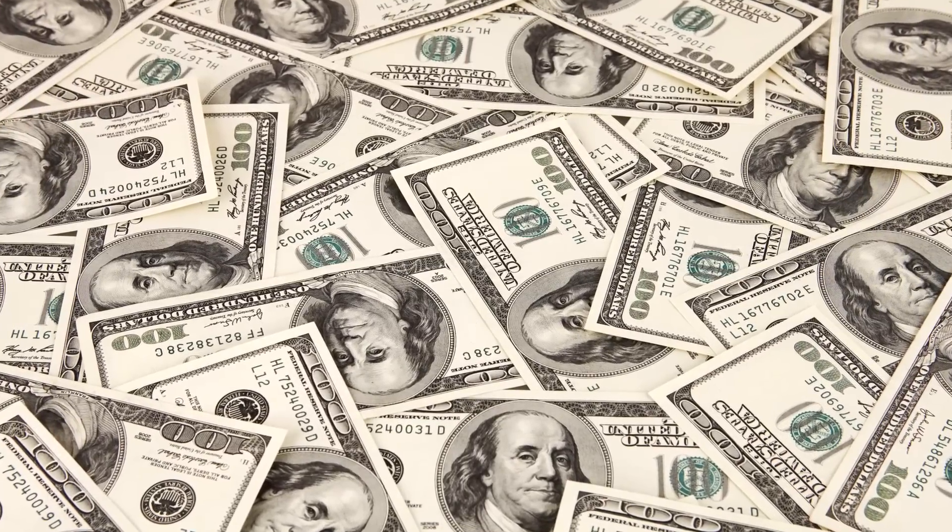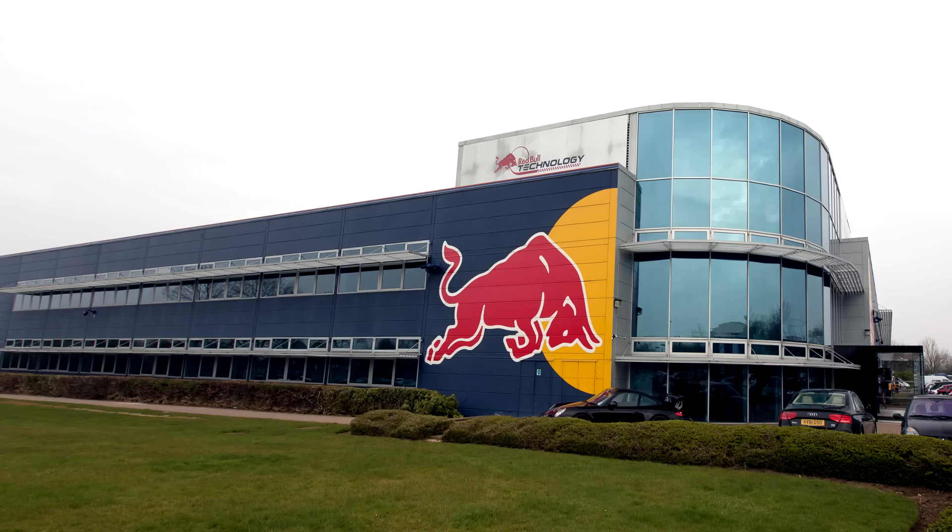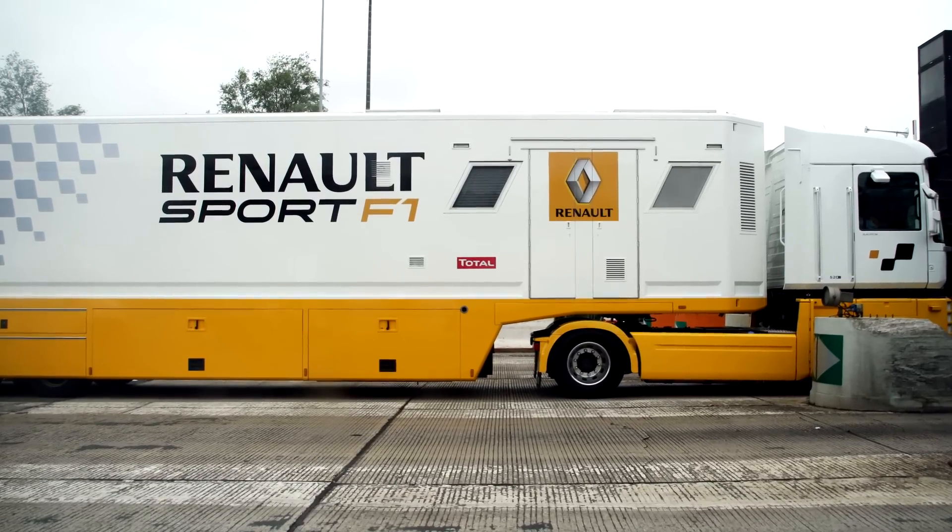The great majority of Formula 1 expenses are actually from intangible costs — this being all the research, salaries, factory expenses, fuel, freight, and many, many more.